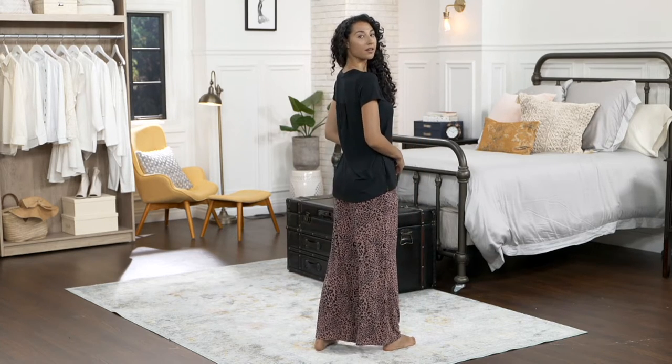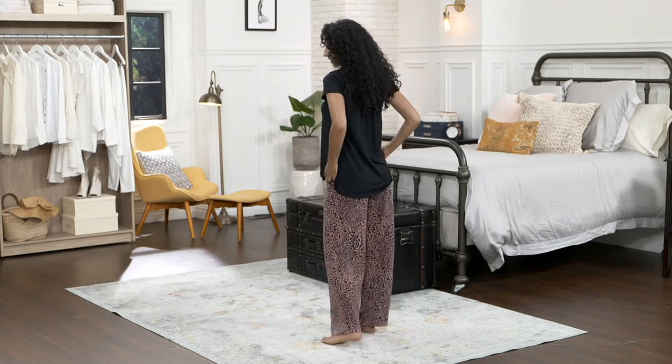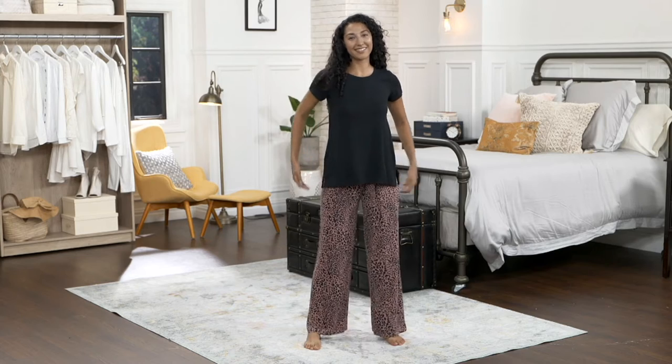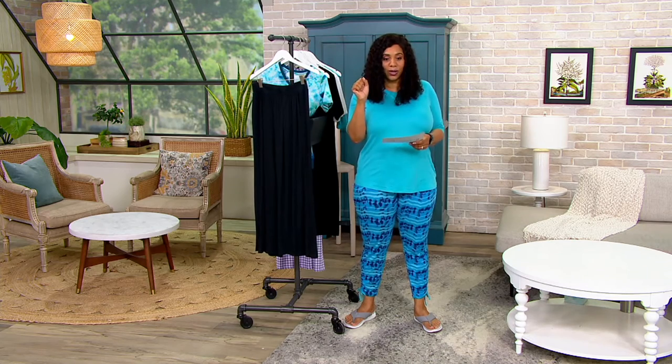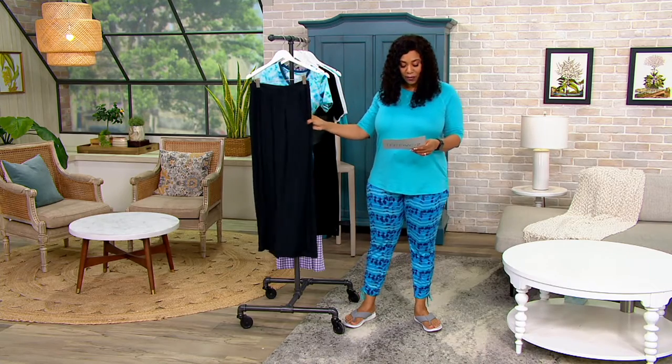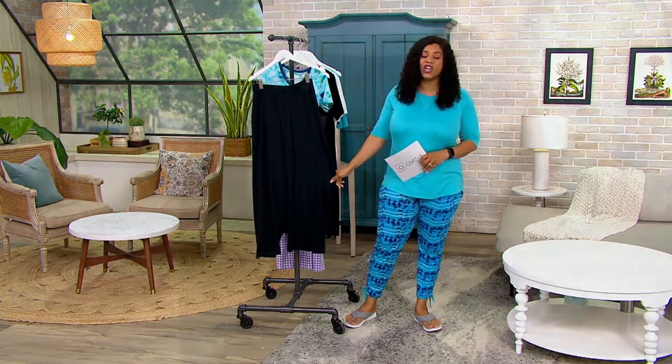These are $26.86 on a clearance price — five easy payments of $5.37. You're saving almost $13 off of our QVC price. I have them here in the black. I just love a wide leg.